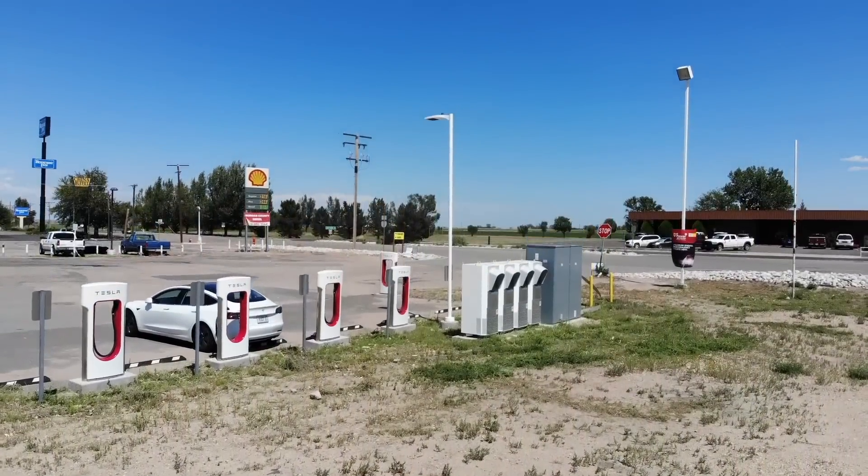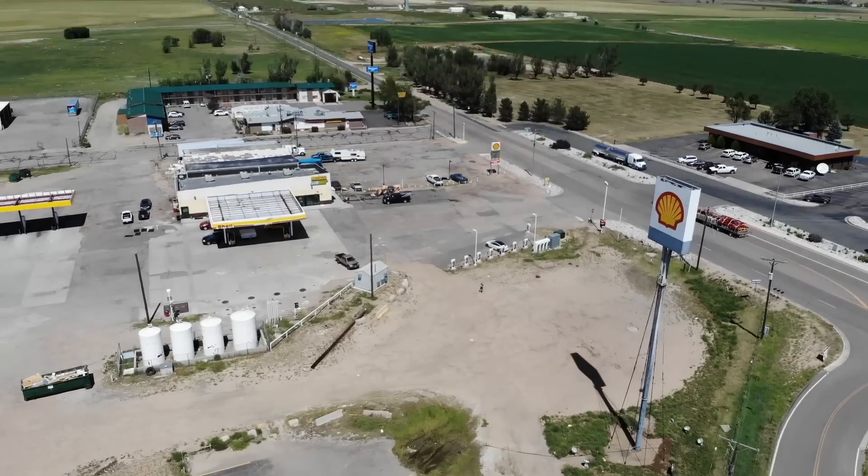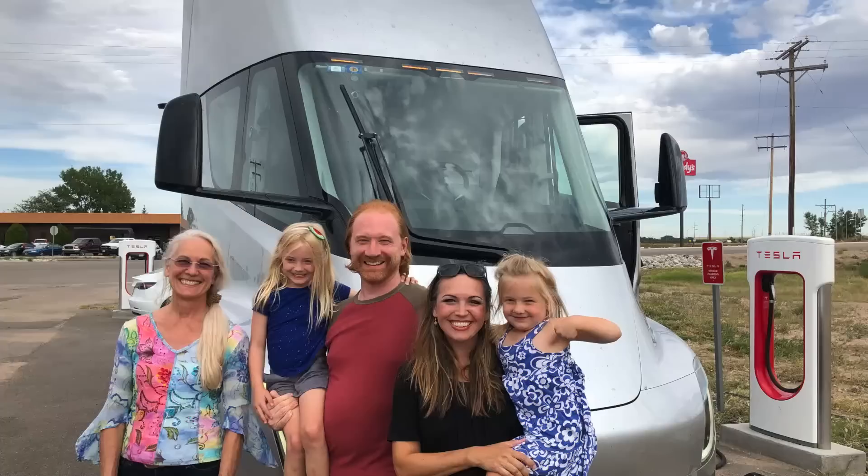We had a nice little surprise at our supercharger stop here in Brush, Colorado. I'm on a family road trip with a six-year-old, three-year-old, grandma, mom, and dad — five people in a cross-country road trip in a Model 3.